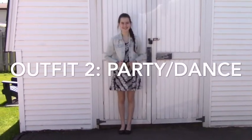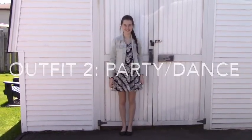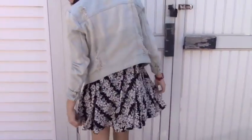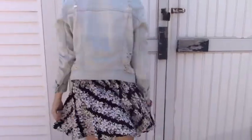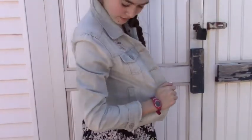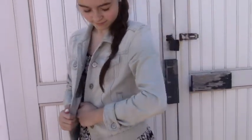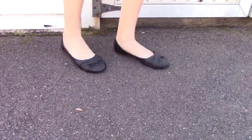Outfit number two is for a party or a dance — something fancy this summer. I'm wearing a black dress with white flowers in a V-form that I got from Aeropostale. My light blue jean jacket is from Ardene, and my black flats are from Ardene as well.